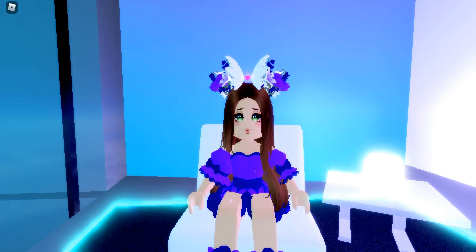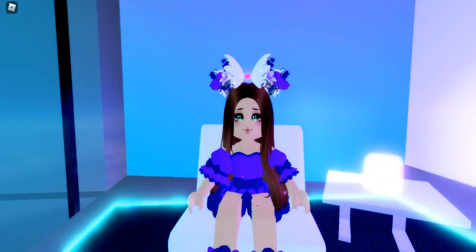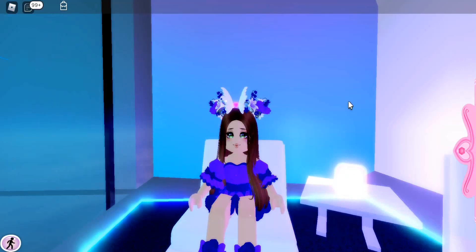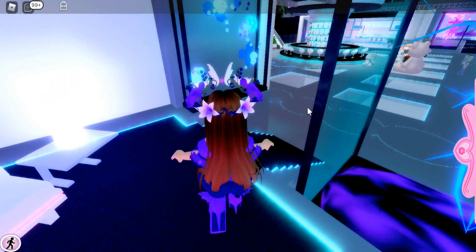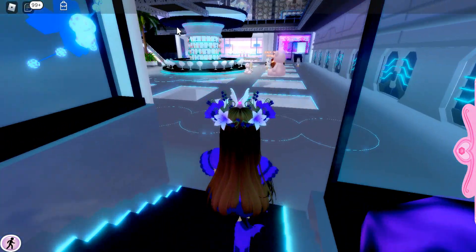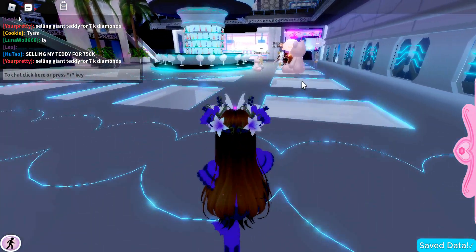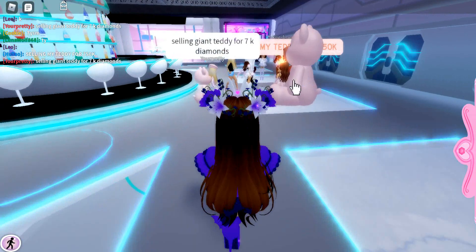Hello everyone, it's me Kitten. So today I'm in the trading hub in Royal High and we're going to be seeing what people trade for this new Spring Halo 2022. We are just going to walk over and see if we can get any good trades for this Halo, because I find it really interesting to see what people offer for new things like this.